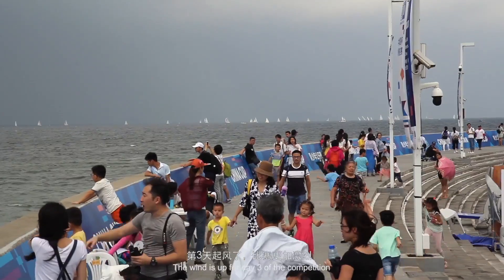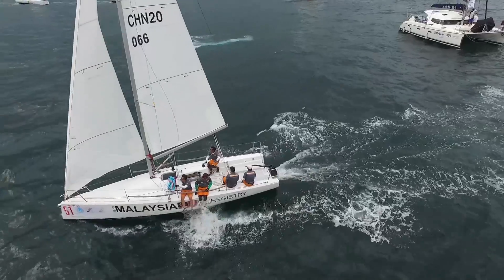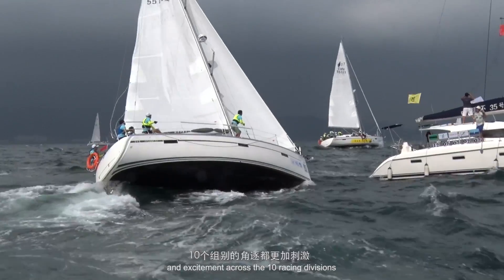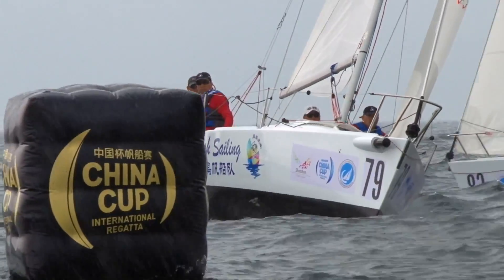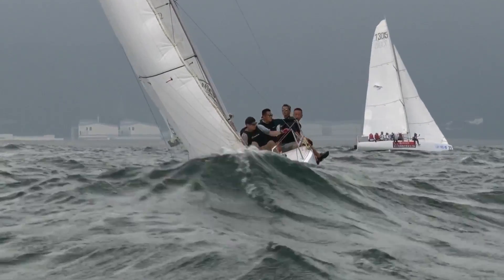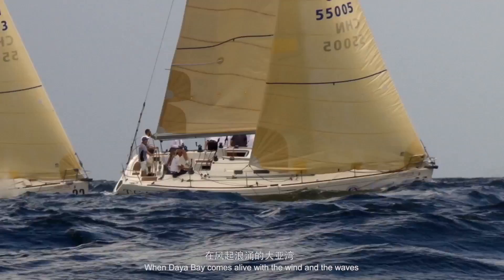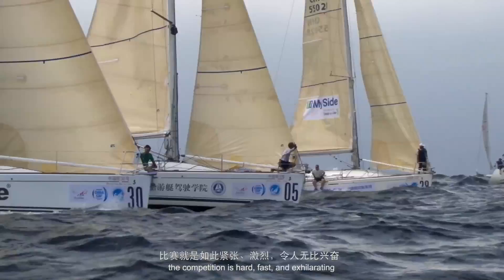The wind is up for day three of the competition, which makes the racing a much more physical challenge. The big wind and waves of day three provided plenty of drama and excitement across the ten racing divisions. When Daya Bay comes alive with the wind and the waves, the competition is hard, fast and exhilarating.